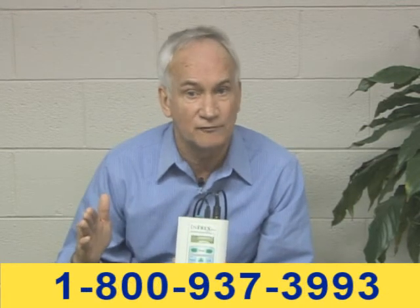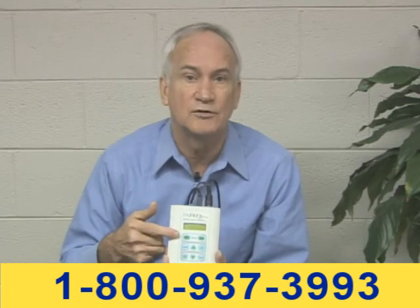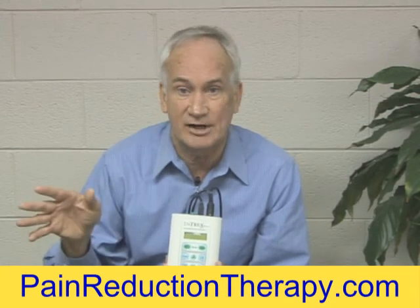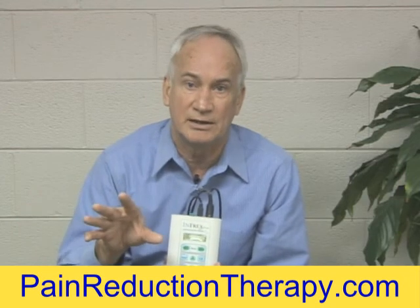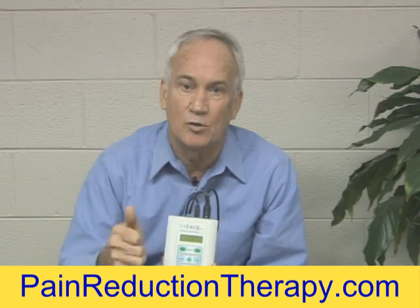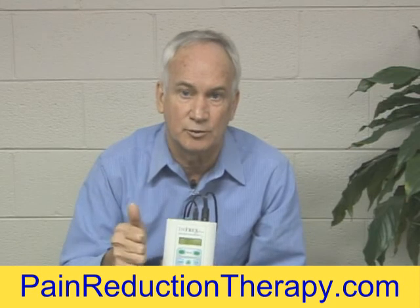Now, if the carryover starting off is not long enough for you, rather than always doing another interferential treatment, you can flip it over to TENS. TENS has hardly any carryover effect, but it provides immediate pain relief. You've got both options, but we always emphasize carryover pain relief is the most important.